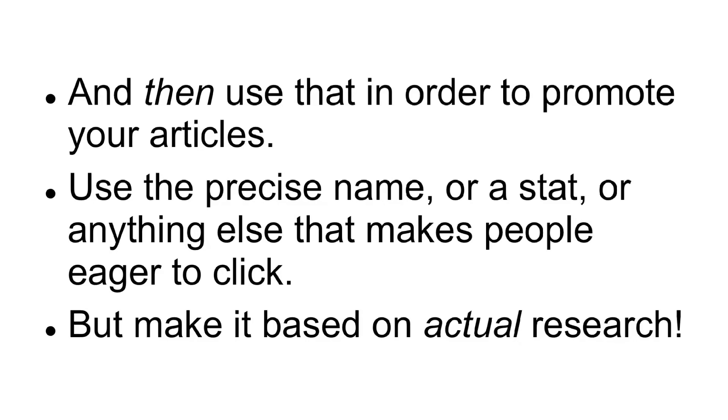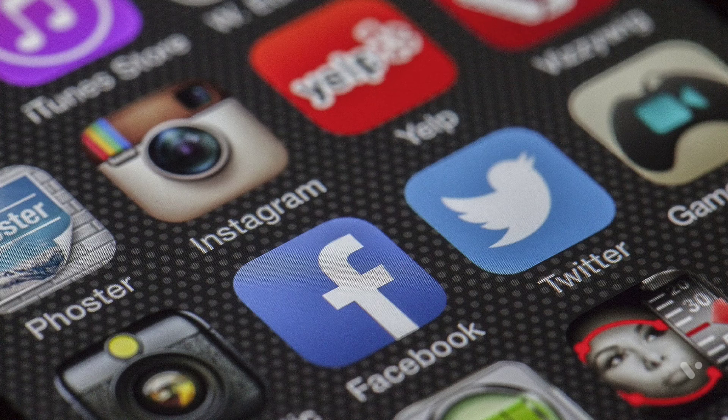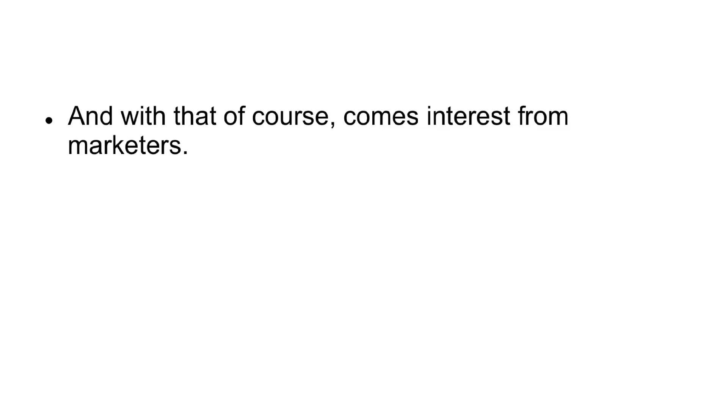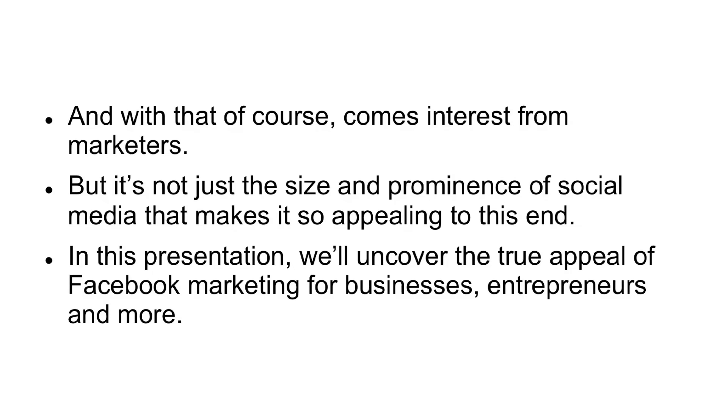Top five advantages to marketing through social media. Social media, at this point, is simply a fact of life. There is no getting away from the huge amount of influence that social media has on our daily lives, or the way it has changed the very nature of our relationships. And with that, of course, comes interest from marketers. But it's not just the size and prominence of social media that makes it so appealing to this end. In this presentation, we'll uncover the true appeal of Facebook marketing for businesses, entrepreneurs, and more.